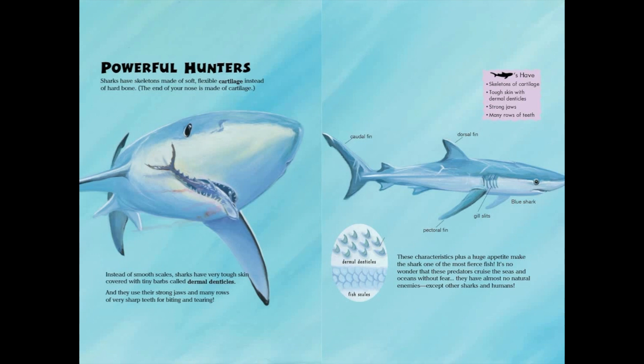Sharks have skeletons of cartilage, tough skin with dermal denticles, strong jaws, and many rows of teeth. Blue shark anatomy includes gill slits, pectoral fin, dorsal fin, and caudal fin.